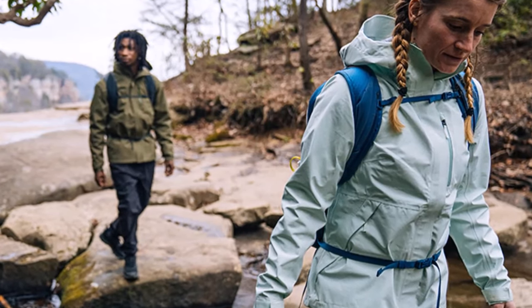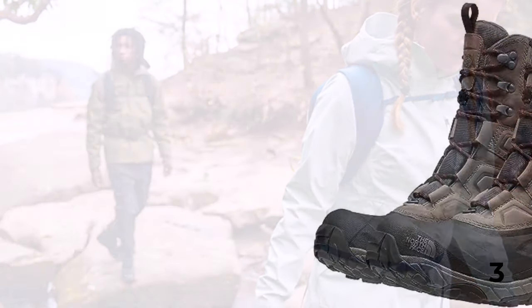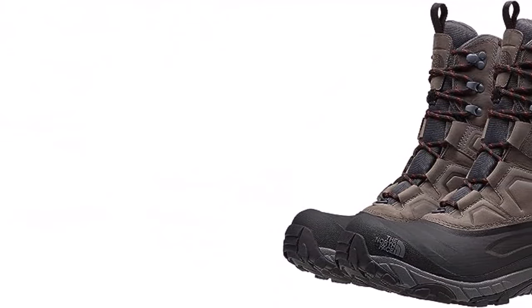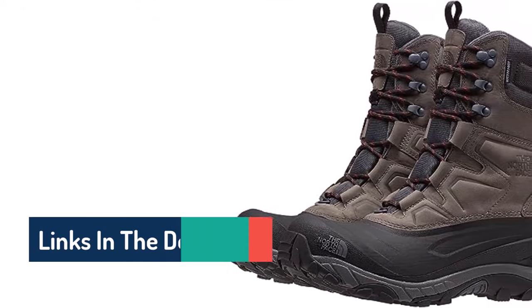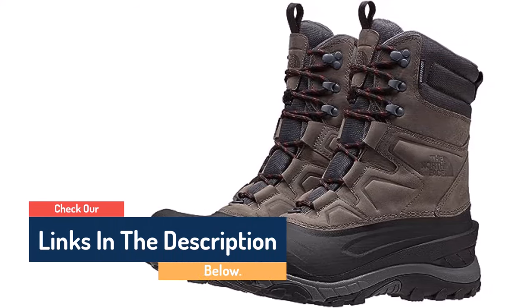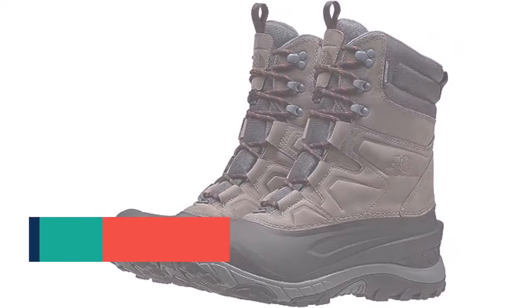The top meets the boot at a lower height than other burly winter boots on the market, meaning you won't be able to submerge these in the deepest waterways. But bearing that flaw, these boots are excellent and relatively affordable compared to other similar options. In short, the Chilkat can outperform the rest, and for most winter users who have to deal with snowy and cold weather, these are the boots we recommend.